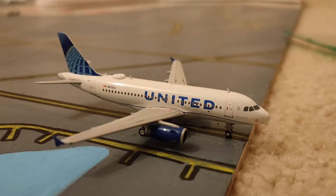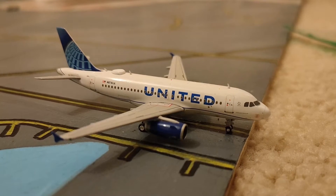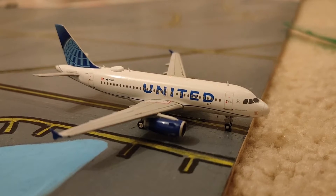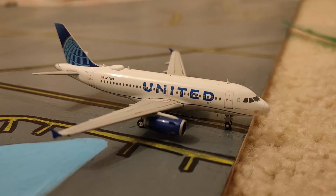So far our very first plane is an A319 for United. Right now it is going to be heading out to Chicago. It is officially taxiing to runway 22 Right, which a 757 has just landed.